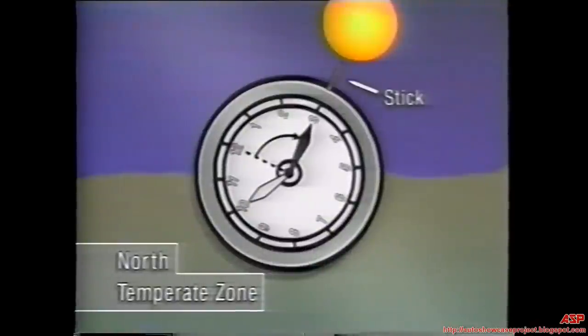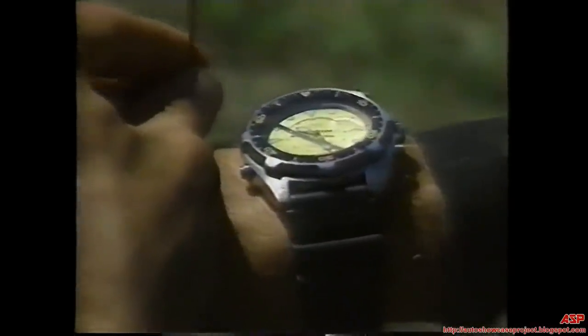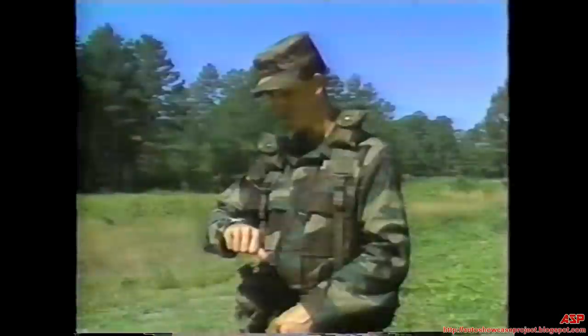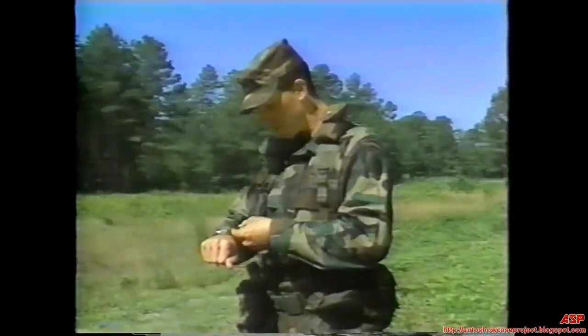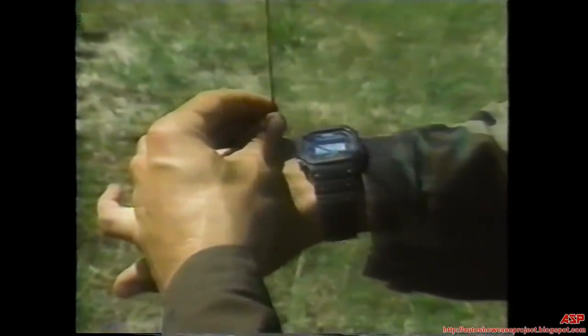A watch with hands can help you navigate. In the northern hemisphere, hold the watch horizontally and point the hour hand at the sun. A thin stick can be used as an aid to line up the watch and sun. Bisect the angle between the hour hand and 12 o'clock — this is the north-south line for standard time. If your watch is set on daylight saving time, use the midway point between the hour hand and 1 o'clock to find the north-south line. Remember that the sun rises in the east, sets in the west, and is due south at noon in the northern hemisphere. In the southern hemisphere, point the 12 o'clock mark toward the sun; the midpoint between 12 and the hour hand is the north-south line. If you have only a digital watch, estimate a clock face with the correct time and use it as you would a watch.